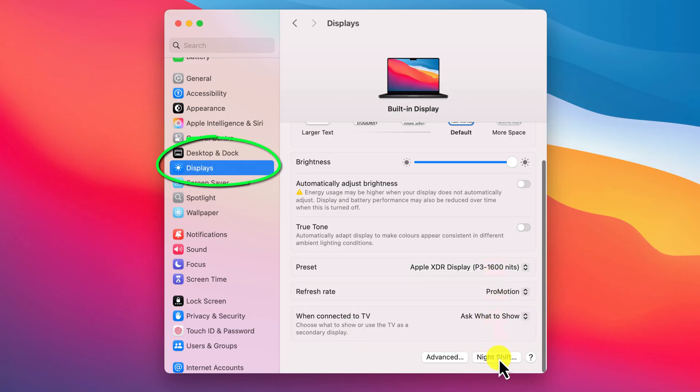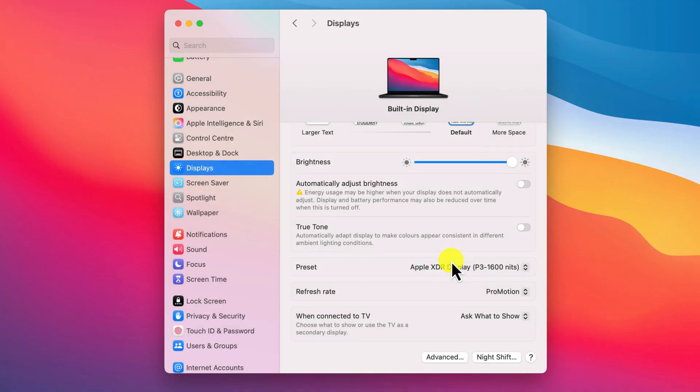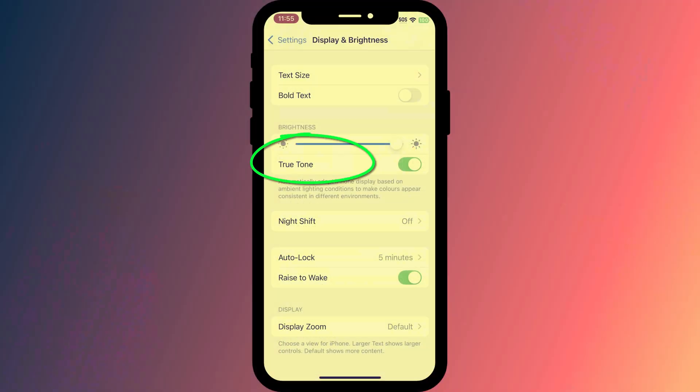On Mac, this option is also in the Display settings. While you're disabling all of these features, you might also want to disable True Tone, which changes the colour of your screen depending on your surroundings, making it appear more yellow or warm at night and cooler during the day. Disabling True Tone will keep the contrast constant regardless of any changes in ambient light.